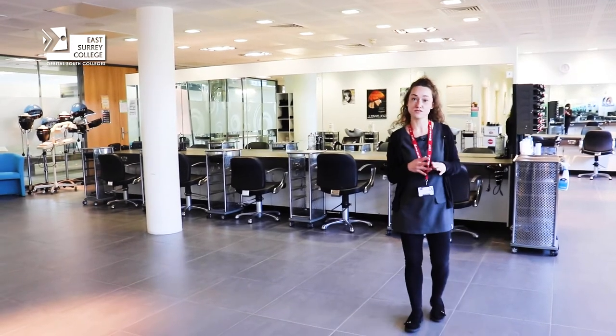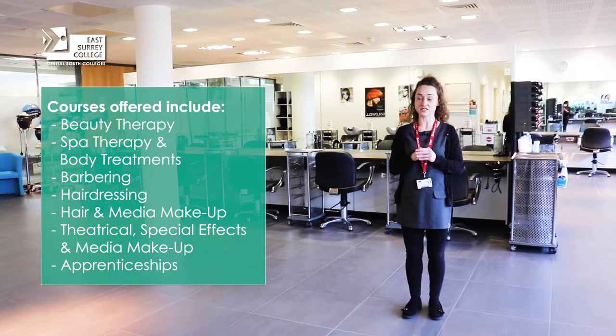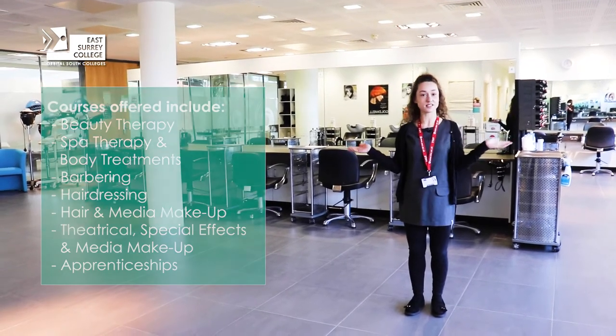We cover levels one, two, three, apprenticeships and day courses also, and our students are expected to wear a uniform something similar to this.